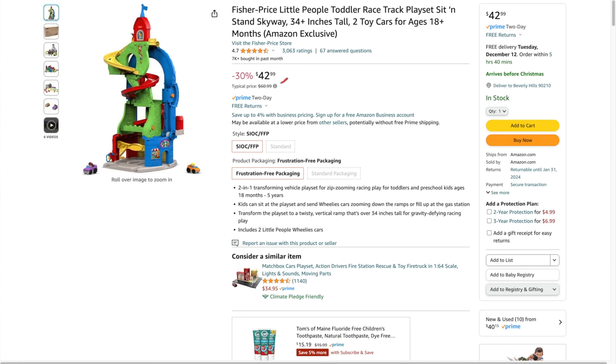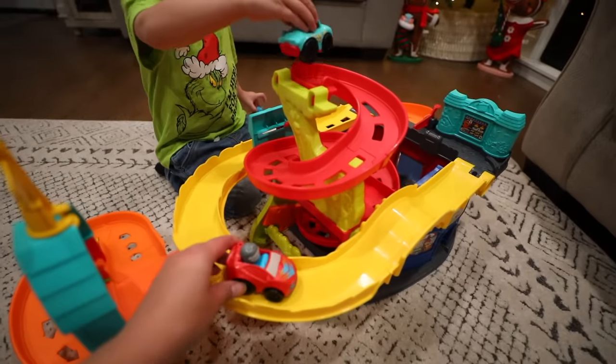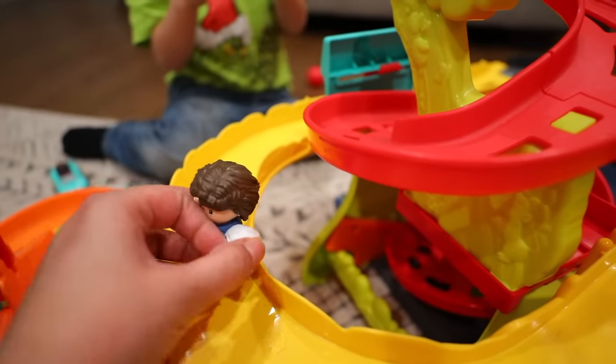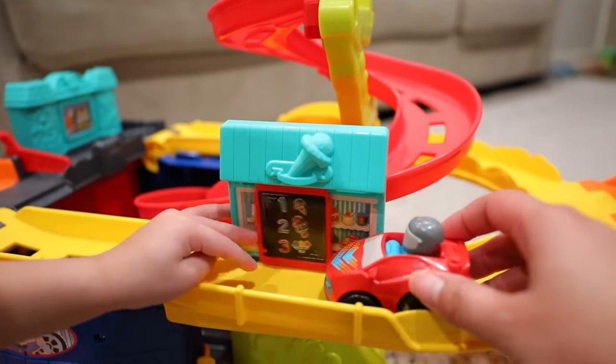A great toddler gift idea is the Fisher-Price Sit and Stand Car Track at $42.99 on Amazon. We've owned this for two years and it has a lot of open-ended play. It comes with cars you can race down the track, and it also has little stops inside — Cooper's has an ice cream stop. He consistently plays with it and comes back to it time and time again. You can use Fisher-Price Little People on it to create a little village, roll small balls down it, and use it in many different ways.